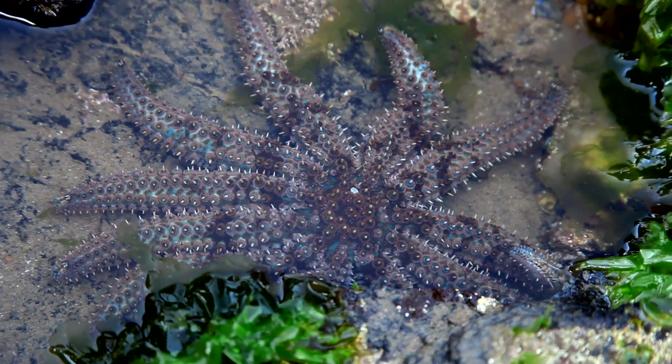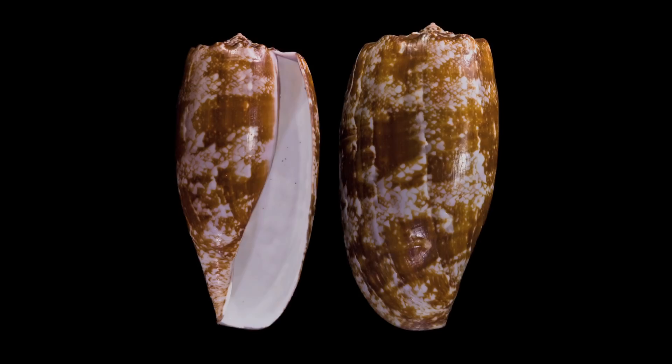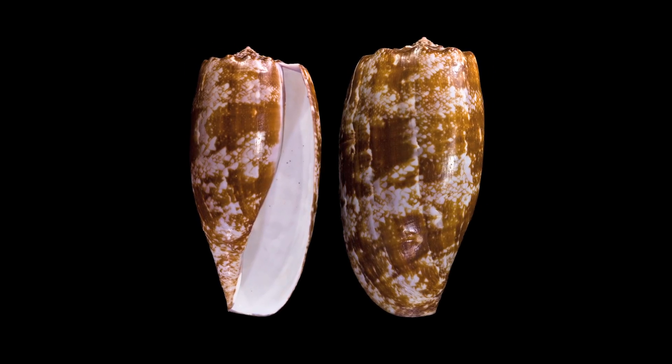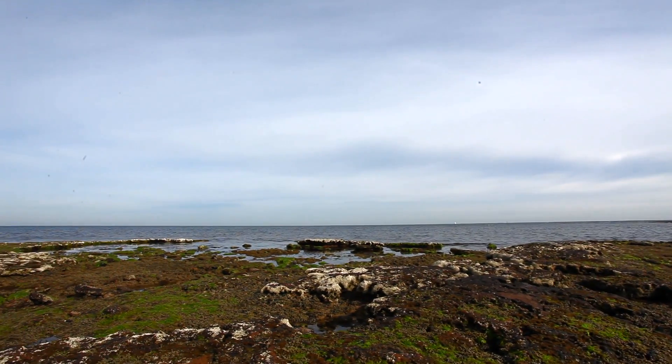Firstly, be aware of any dangerous marine creatures you may come across while conducting your surveys, and make sure if you do find one, you don't handle it. Animals like bluebottles or cone shells can still sting you after they have washed up on the shore for several days. Low tide and calm seas provide the best conditions to go sampling, so make sure you check the weather before you head outside.